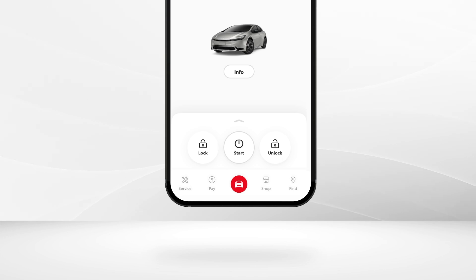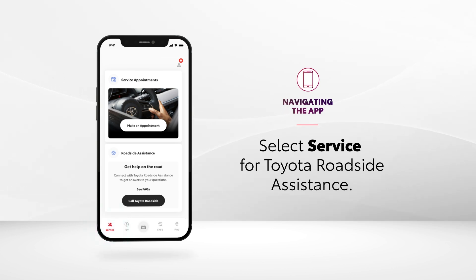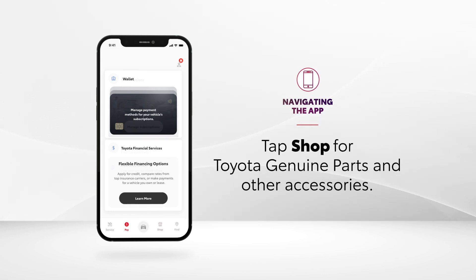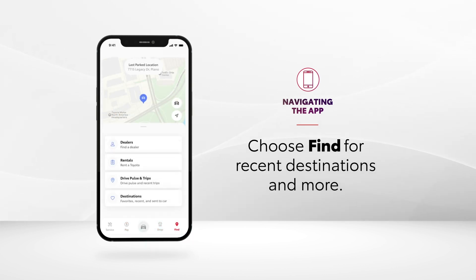The navigation bar helps make drivers' daily lives easier in many ways. By selecting Service, drivers are connected to Toyota Roadside Assistance to get answers to their questions. On the other hand, tapping the Pay icon brings up a digital wallet that lets them manage the payment methods of their vehicle subscriptions. When it's time to purchase Toyota Genuine Parts and associated accessory products, the Shop icon can be tapped. While tapping Find on the far right brings up a variety of helpful information, like recent destinations and nearby charging stations.